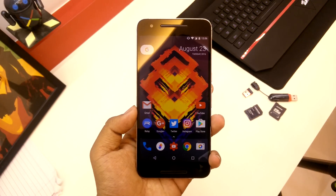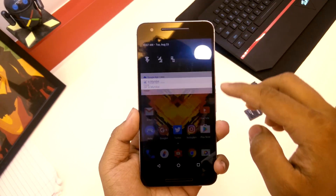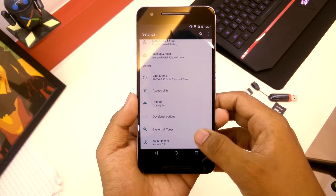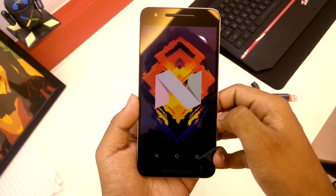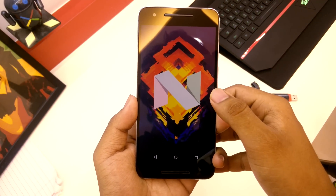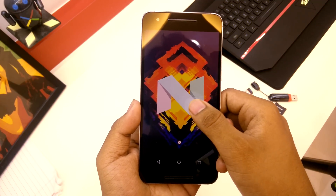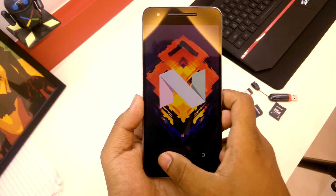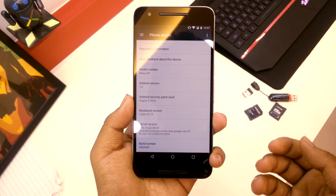I got the OTA. Let's first jump into Settings and see what we get over there. If we go into Settings and scroll down to About, then tap on Android 7.0, we get the N easter egg. If you just hold it, it's still the cat thing, so not much has changed there. The security patch level is now August 5.